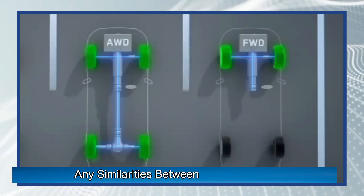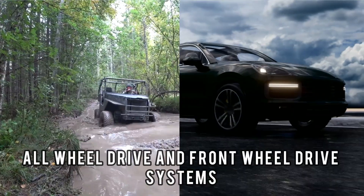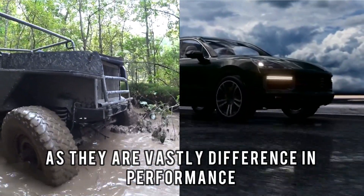But are there any similarities between all-wheel drives and front-wheel drives? Aside from both being cars and a source of power, all-wheel drive and front-wheel drive systems do not have significant similarities, as they are vastly different in performance.